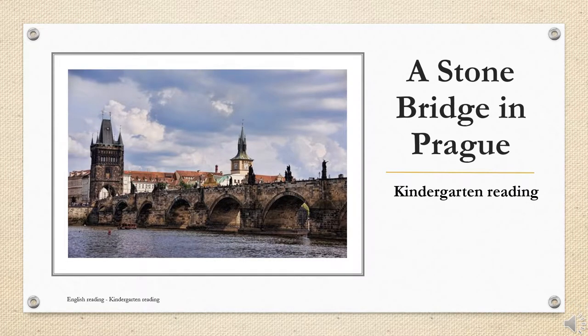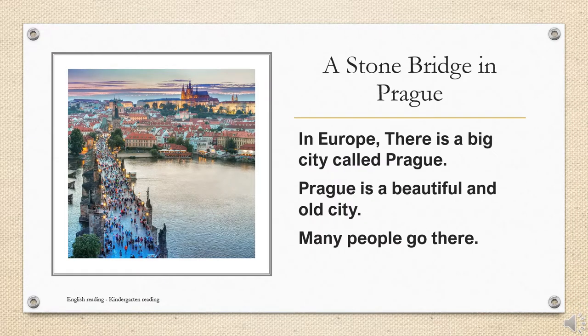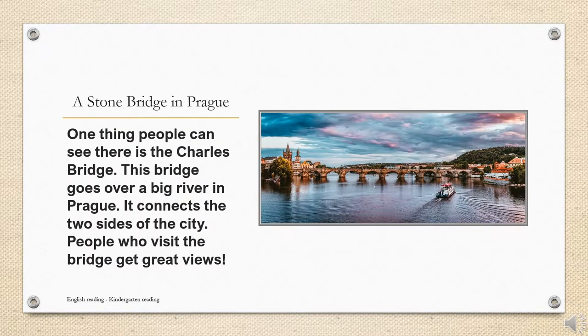In Europe there is a big city called Prague. Prague is a beautiful and old city. Many people go there. One thing people can see there is the Charles Bridge.